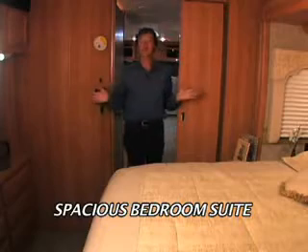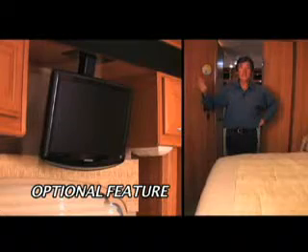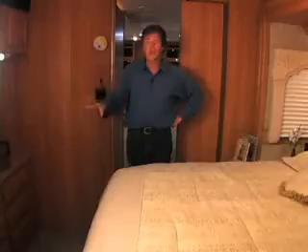And how about this for a master suite on the road? You've got a great queen-size bed, a Samsung HDTV for a little late-night viewing, and right below it a handy dresser with a ton of drawer space.